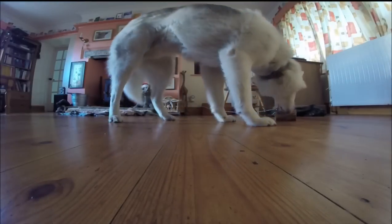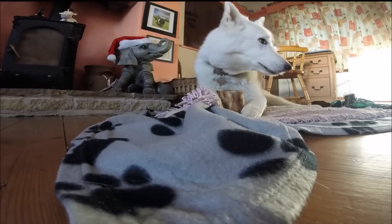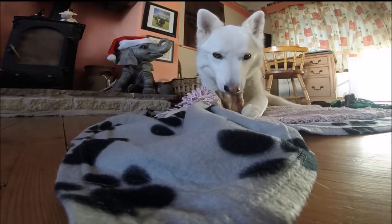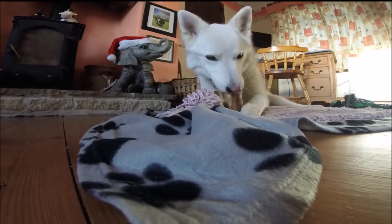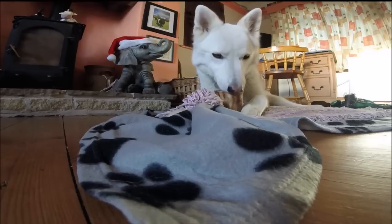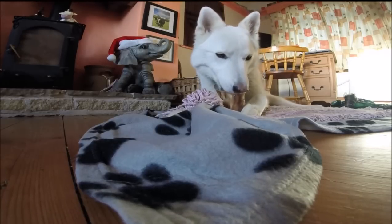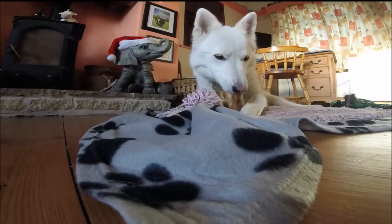Although dogs and wolves obviously share some behaviours, there are lots that they don't share. Wolves will breed with one mate until either they die or that mate dies, whereas dogs are highly promiscuous. Also, two packs of unrelated wolves will almost always fight if they meet, whereas groups of dogs from different homes usually greet and play happily.